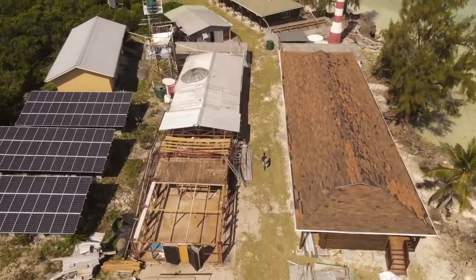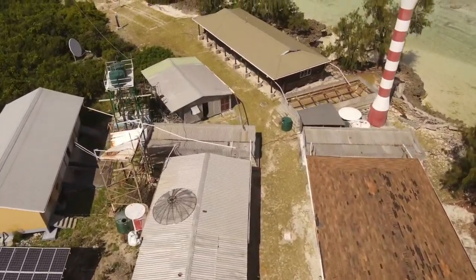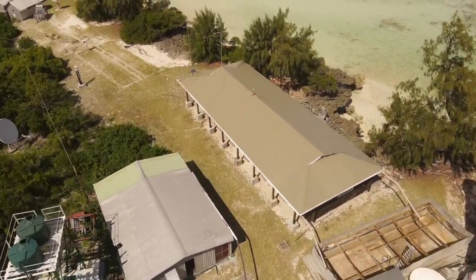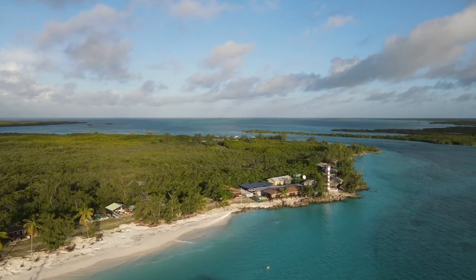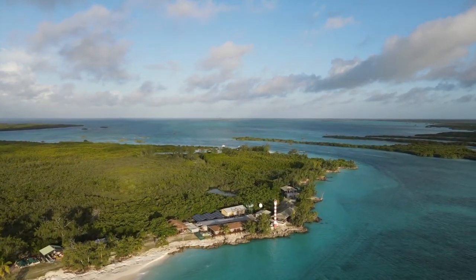So that's the Aldabra Research Station in 2021. Here's another aerial sweep over the top — you can see the lighthouse and the research block. Here's to another great 50 years of research and community building on this beautiful atoll.